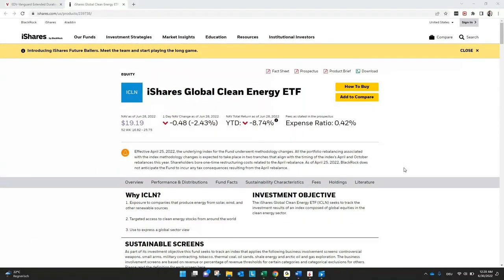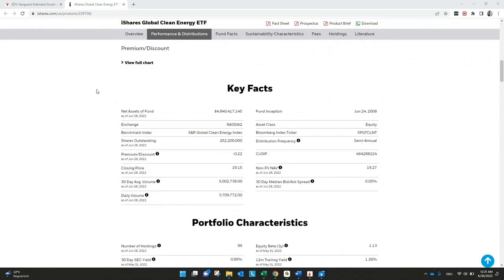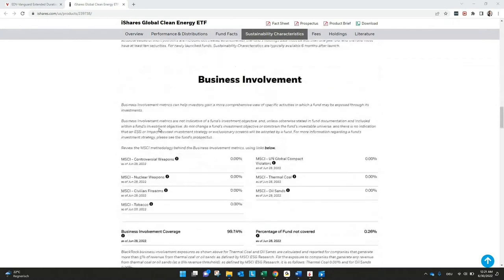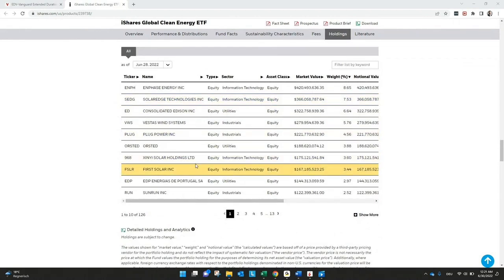Let's start with the iShares Global Clean Energy ETF from BlackRock. You find all this information also in our ETF playbook — link in the description or on our website for free download. On the iShares website you find all information you need for the ETF: all the key facts, which exchange it's on, how many assets are in the ETF. What's really interesting is the percentage of stocks which are held, updated every day. The biggest weight here is Enphase Energy Incorporation, and you have a list of all different stocks included in the ETF.